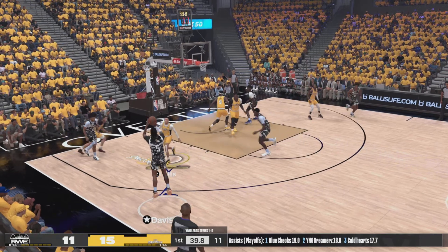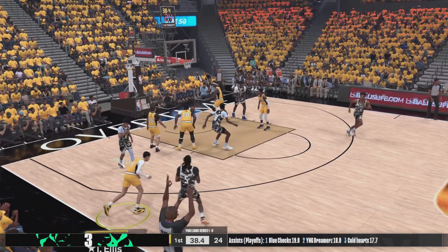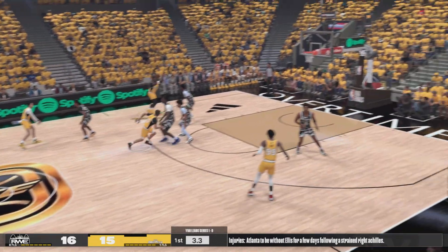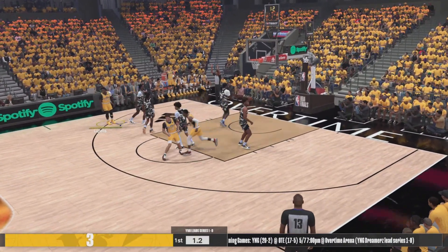The kick out to Wilkins. Davis has the open look. Good, and the nice assist from Wilkins. Sometimes that's the call — you want to be unselfish.